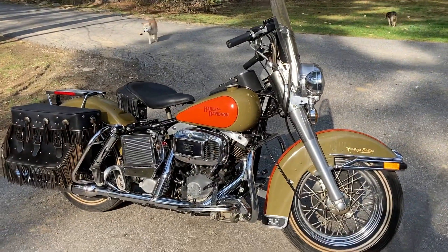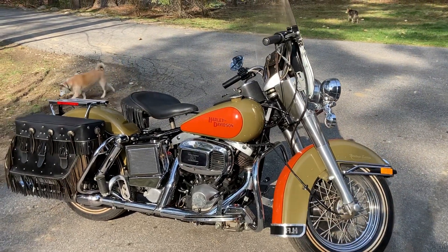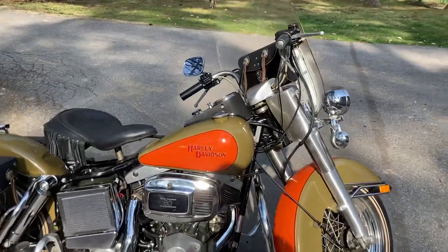All the lights work — the brake lights work, high/low beam works, brake light switch works. Look how clean that frame is.